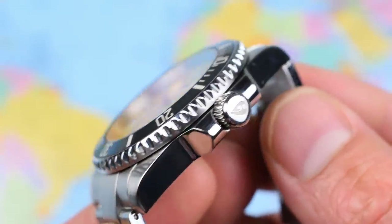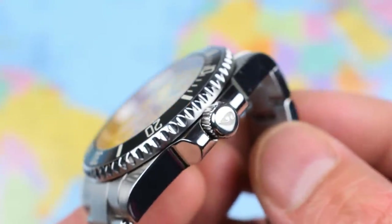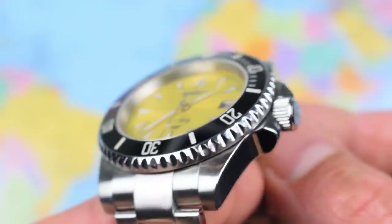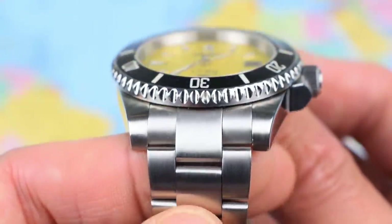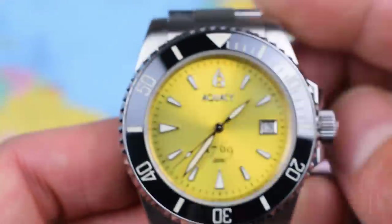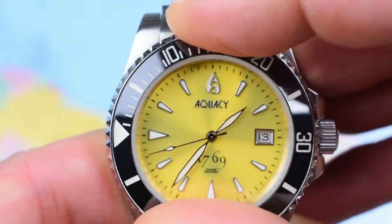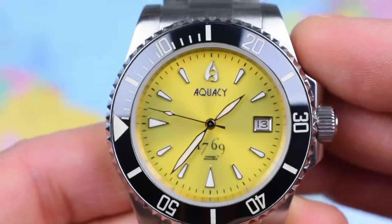We've got a screw-down crown giving this watch 300 metres of water resistance, and we've got the Aquacy logo. Brushing on the bracelet and the lugs is adequate, if not outstanding. The bezel is reasonably finished — 120-click unidirectional with a slightly tinny action, but once it locks in place, no problems there.